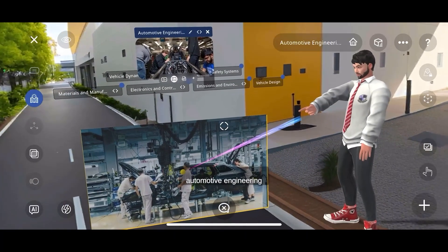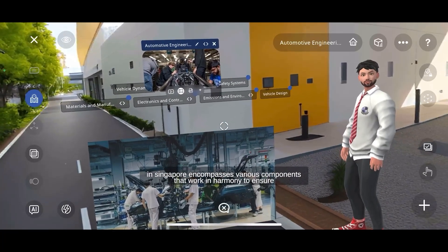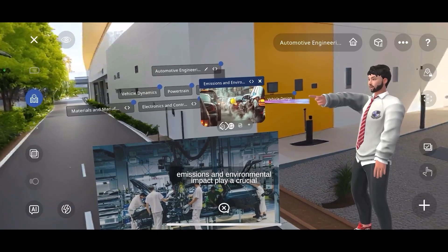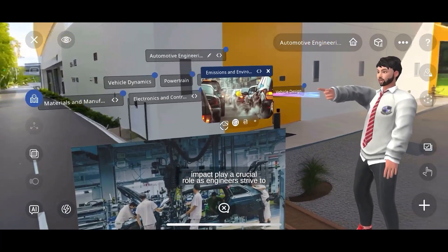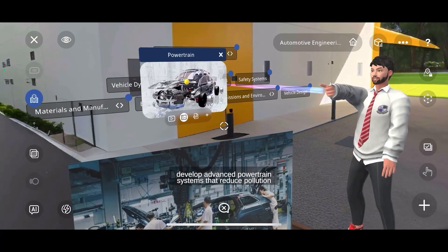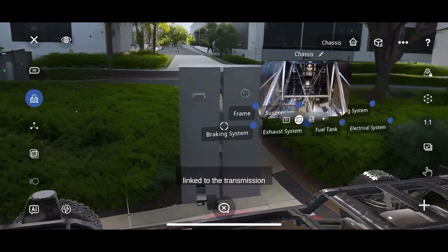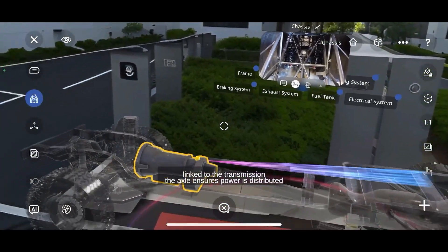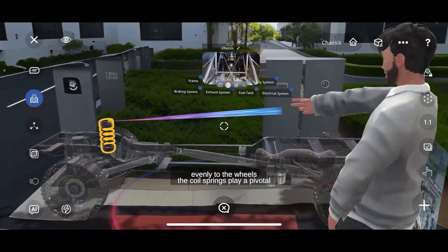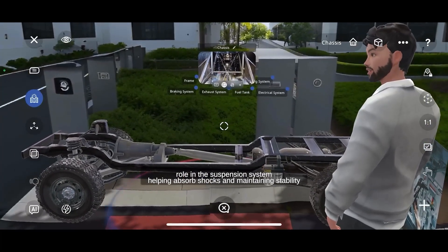Automotive Engineering in Singapore encompasses various components that work in harmony to ensure efficient and sustainable transportation. Emissions and environmental impact play a crucial role as engineers strive to develop advanced powertrain systems that reduce pollution, such as electric and hybrid vehicles. Linked to the transmission, the axle ensures power is distributed evenly to the wheels. The coil springs play a pivotal role in the suspension system, helping absorb shocks and maintaining stability.